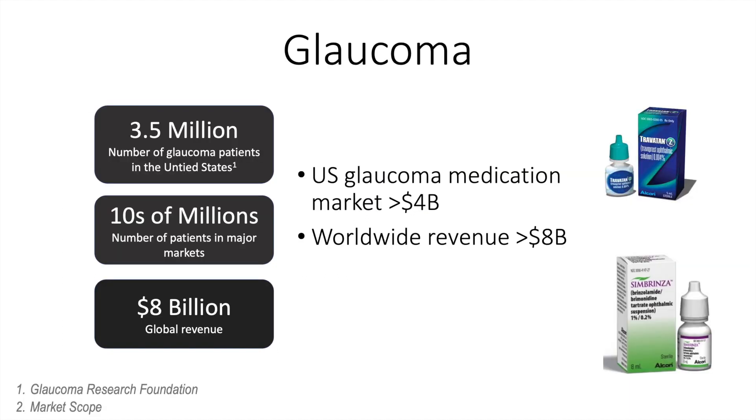Despite this, the U.S. glaucoma topical medication market exceeds four billion dollars. Worldwide, this exceeds eight billion dollars. There are 3.5 million patients suffering from glaucoma in the United States and tens of millions internationally. This all leads to a greater than eight billion dollar global revenue opportunity, which is why so many companies are interested in improving the current reality for all of the patients that we're treating.